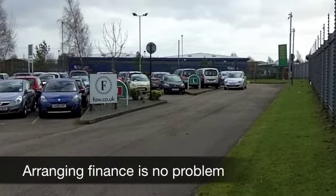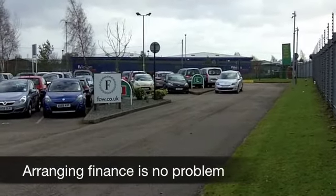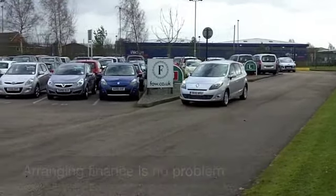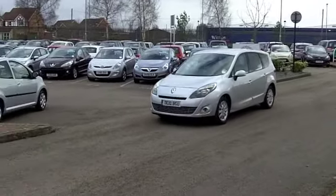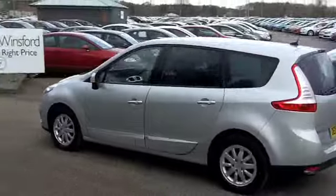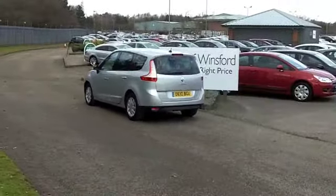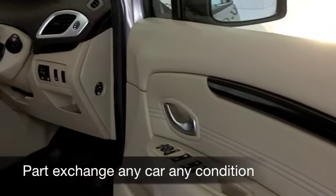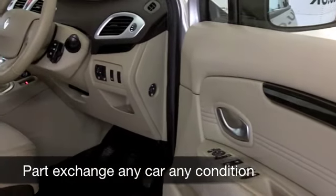You get a really nice specification with this one, including half leather seating — very comfortable. You've got satellite navigation to keep you on track as well, so it ticks the boxes. This has the 1.5 diesel engine; you're going to find this is a very smooth operator and pretty quick off the mark. It's not very thirsty either, so your running costs are going to be fairly family friendly.